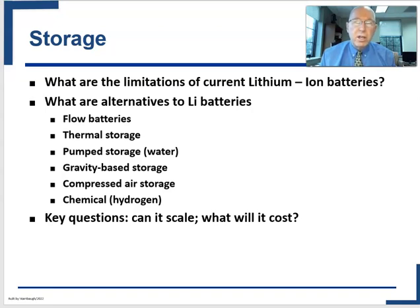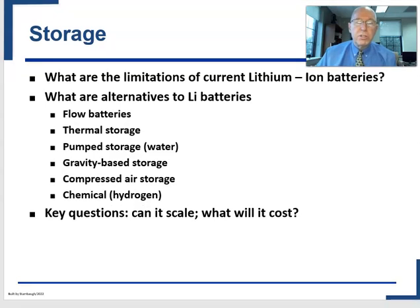Storage for the electrical grid has one huge advantage that may open up alternatives: unlike an electric vehicle or your cell phone or smartwatch, how much it weighs and how much space it takes doesn't become nearly as critical. That's why lithium-ion might be right for portable devices but isn't necessary to help power the grid, and that opens up different technology options.